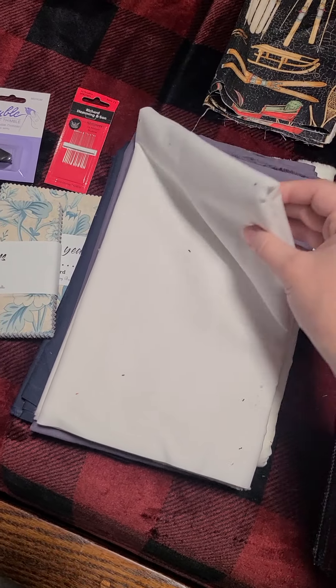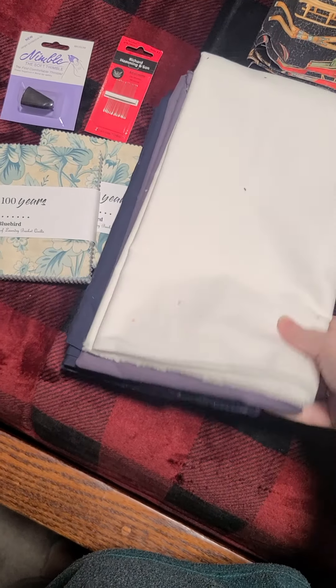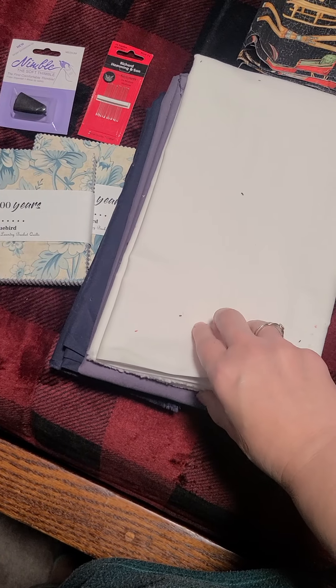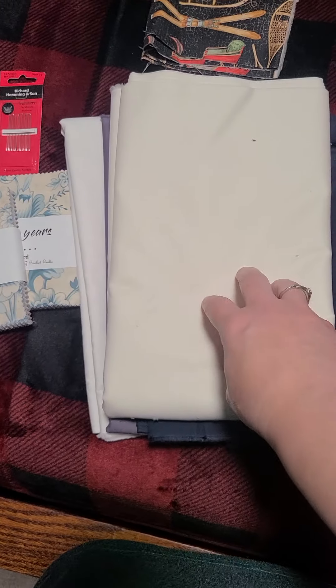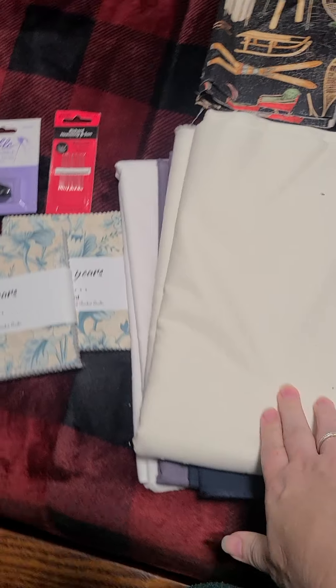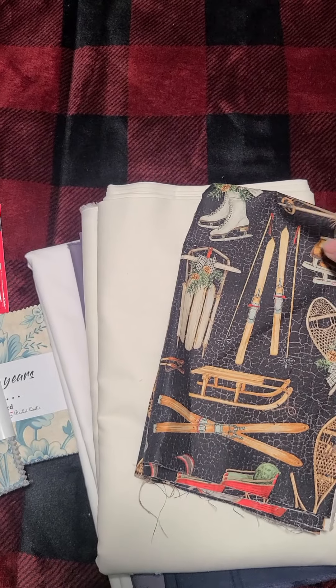They had some fabric ends where if you buy whatever is remaining on the bolt you get a discount, and these are Kona Cottons — I use theirs a lot. I also got this Kona Cotton, not an end of bolt, for my gnome quilt, and then I found this fabric for a project bag.